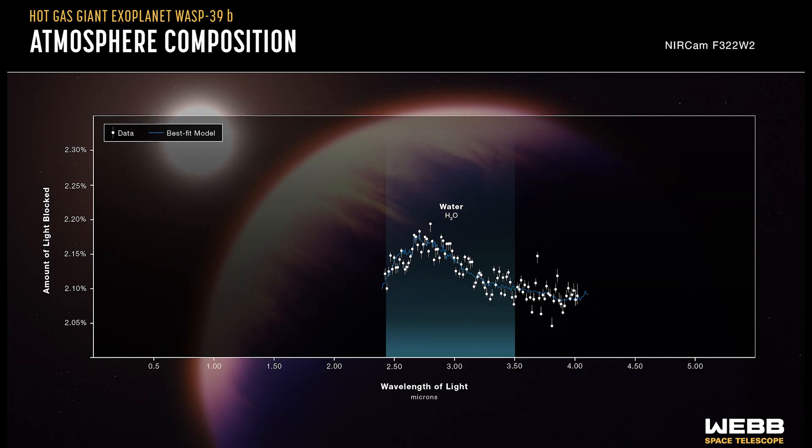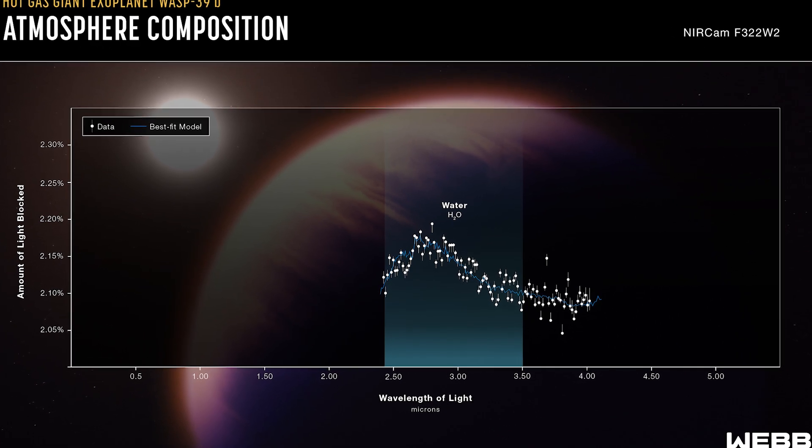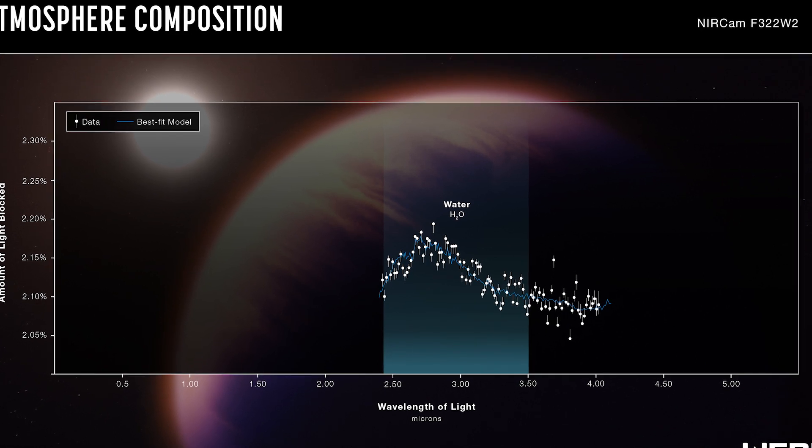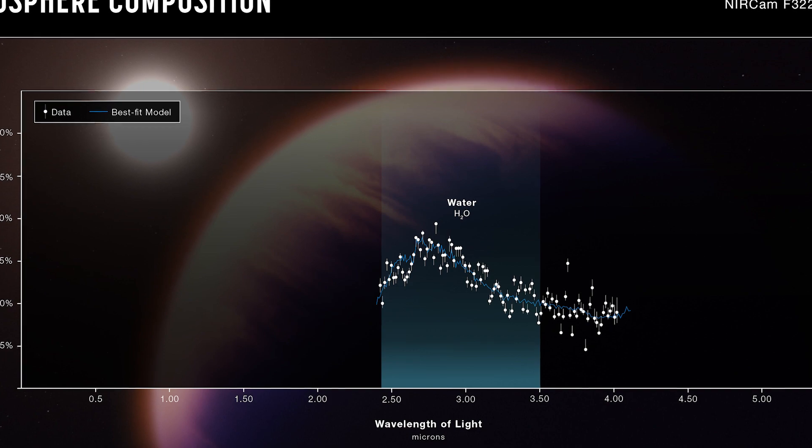For this observation, JWST used three of its onboard instruments: NIRCam, which is a near-infrared camera, and NIRISS and NIRSpec, which are both near-infrared spectrographs. NIRCam can also take spectra, and this plot it produced does show evidence of water in the atmosphere. It's likely in the form of water vapor because of how hot WASP-39b is, but the exciting new, really juicy stuff comes from the other instruments.